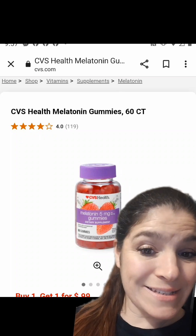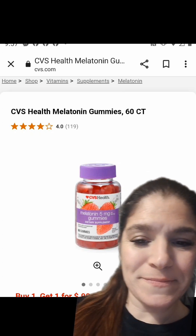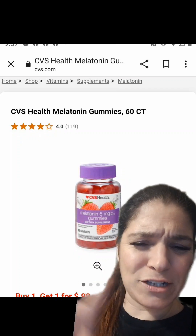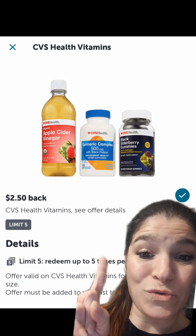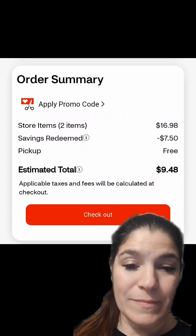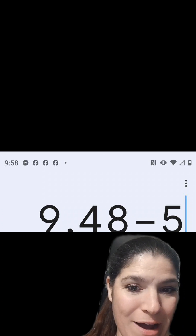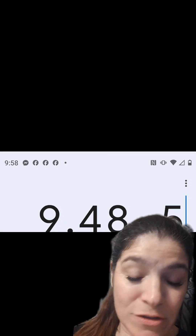We have Select CVS Health Vitamins on sale this week — buy one, get one for $0.99. I picked up two of the CVS Health Gummy Melatonin, priced at either $8.29 or $8.49 each. Check your Ibotta rebates because I have $2.50 back coming back on each of them, and you can do that on up to five. When you get two after the sale, it will be just $9.48 for both. Once you submit to Ibotta for that $5 back, it will be just $4.48 for both, or just $2.24 each.